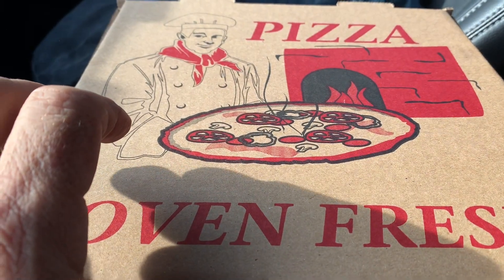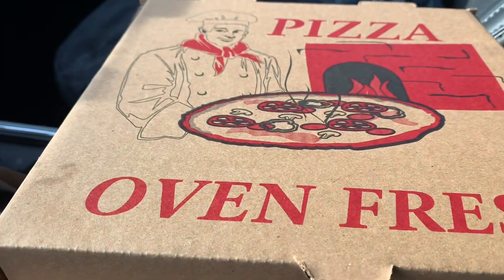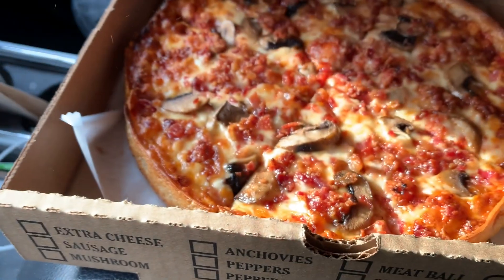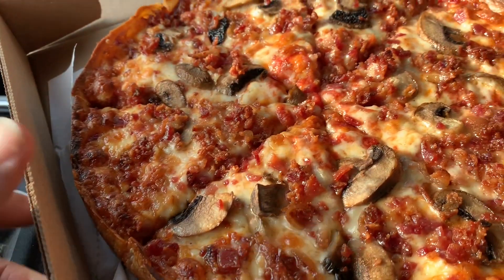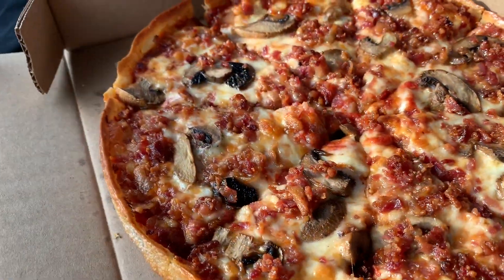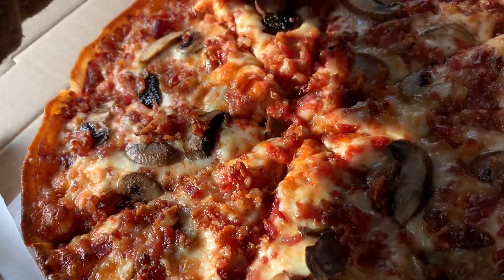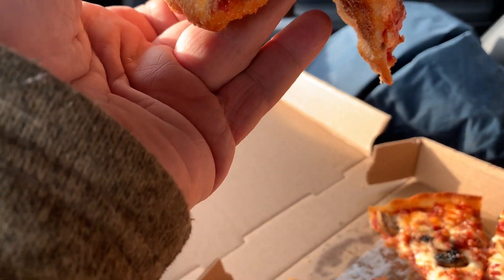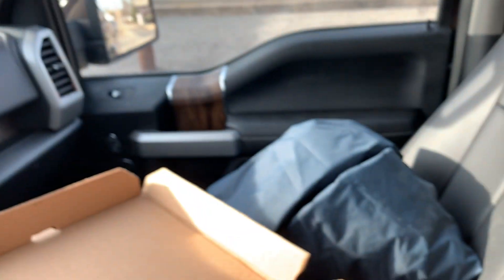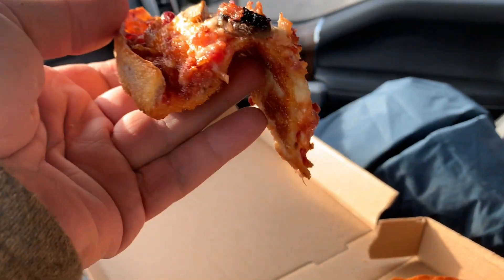I only order it without stuffed edges or anything. Haven't opened it yet — here we go. Pretty good looking. It was sitting there for a couple minutes at least. A lot of flop. The carriage looks good though. Nice — but a whole lot of flop.